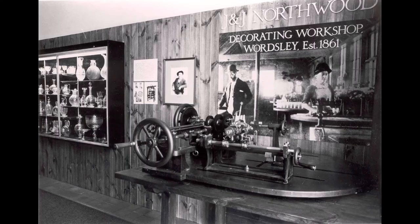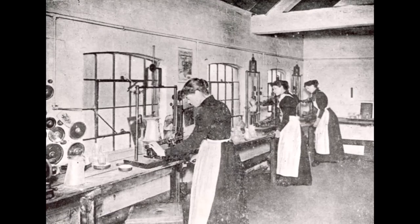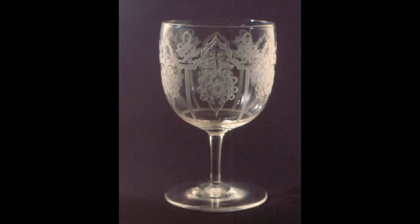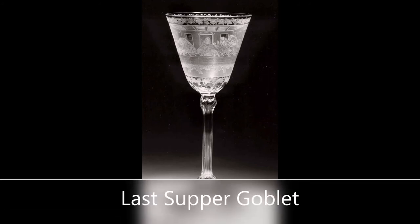Acid etching was used to create repetitive patterns. A pantograph machine was used to cut through a wax coating. The piece was then acid dipped to etch the glass, before the remaining wax was removed to leave the repetitive pattern with a bright surface. This repetitive pattern was often used on the borders of glassware.